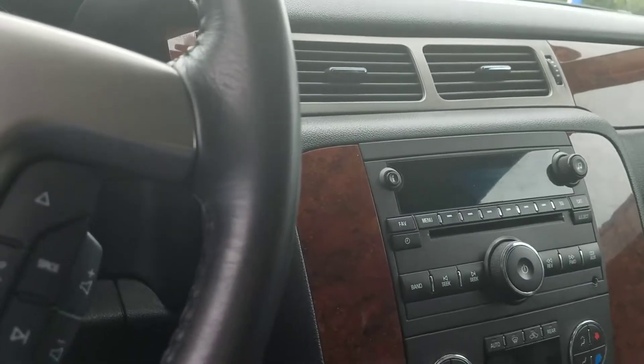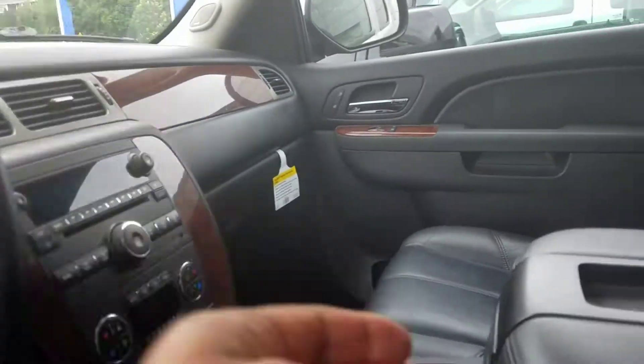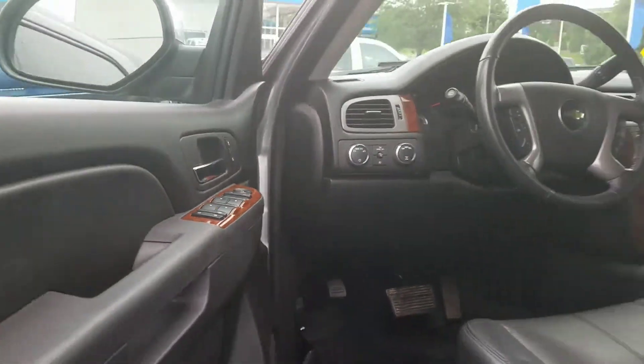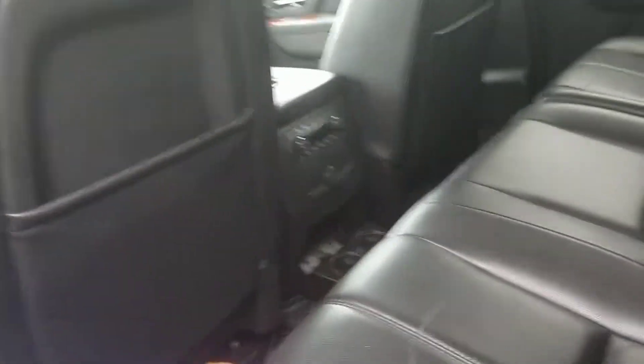Bluetooth, auxiliary, OnStar for three months, XM for three months, a really deep USB outlet right there, full bucket leather here, adjustable pedals, and a beautiful silver ice color.